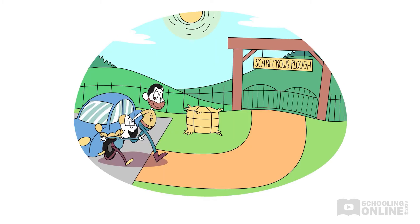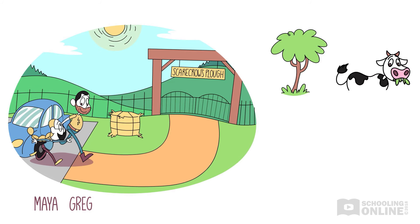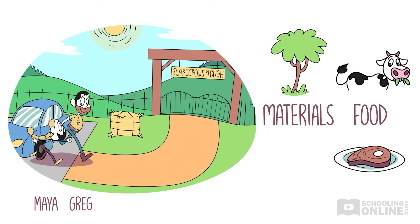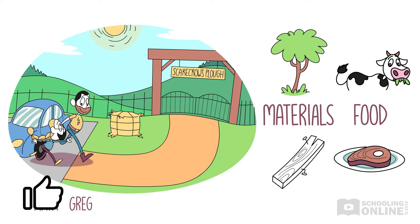After a long drive, Maya and Uncle Greg arrive at Scarecrow's Plough, a large farm that has all kinds of plants and animals. They provide the food and materials that are sold by the farm. Greg is just as excited as Maya — he'll finally get to see where the local wood he uses for building comes from.